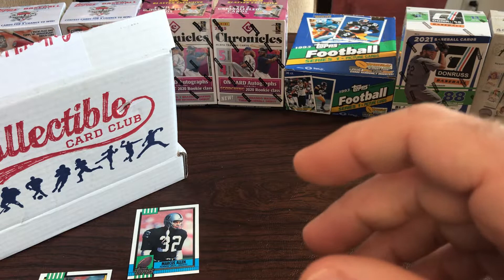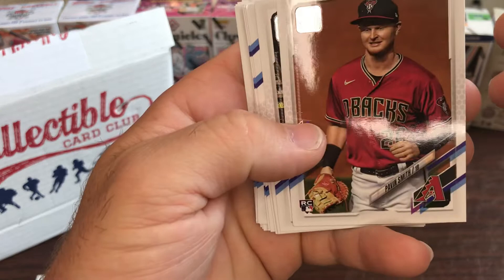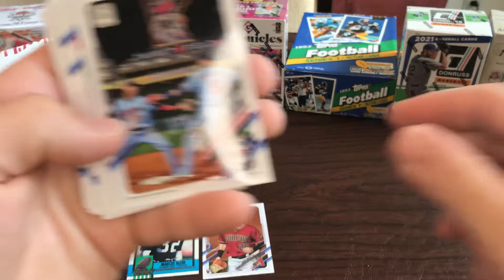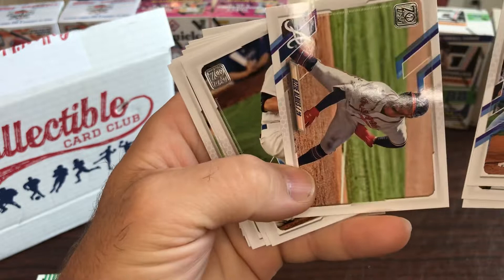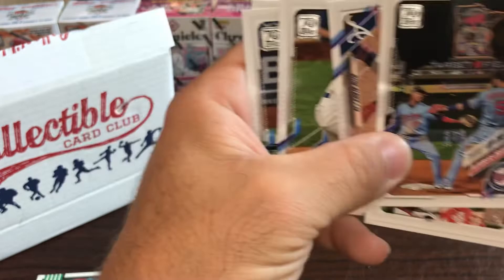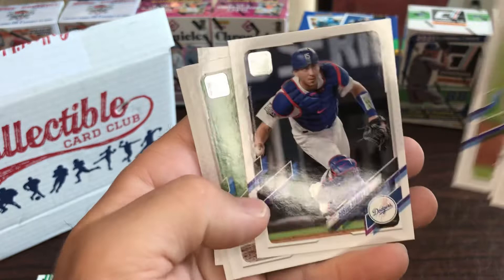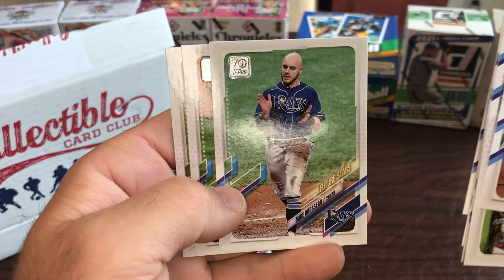Here's 2021 Topps Series 2. There's a Pavin Smith rookie card - he actually hit a home run against the Pirates last night, that dude's been pretty good. Twins card, Reds, Royals, Ozzie Albies. Corey Seager, Gary Sanchez, Mike Soroka - future stars card - Austin Barnes, Mike Fiers, and a Josh Fleming rookie card.